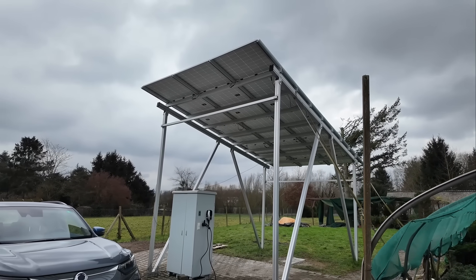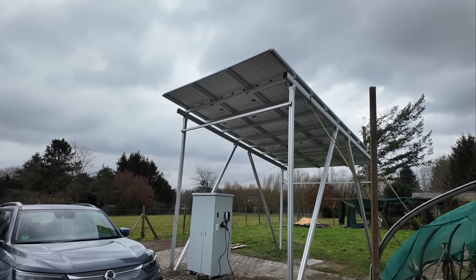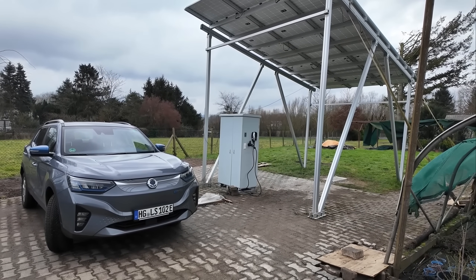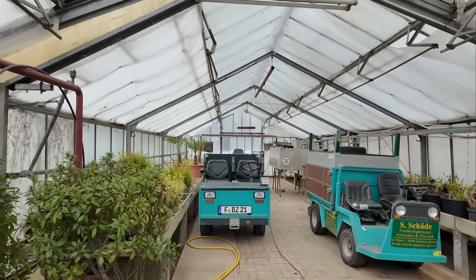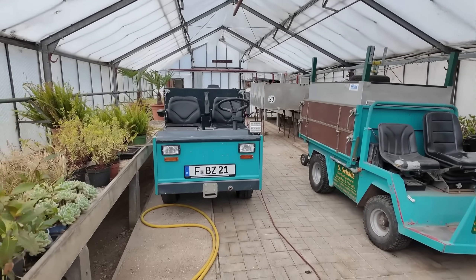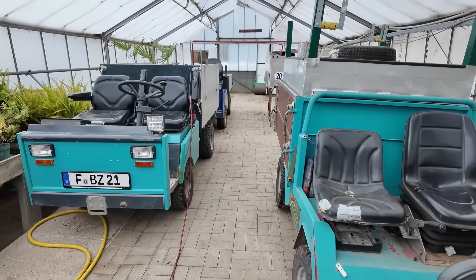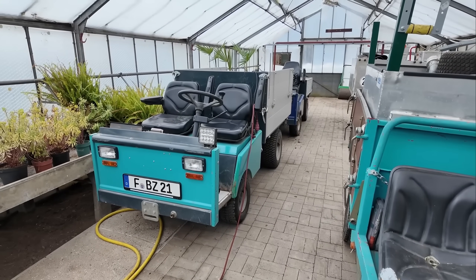Next to it is a solar carport with 4.8 kilowatt-peak — 12 modules at 420 watts each. In a small box there's an inverter, battery, and wall box. The lead-gel battery has 30 kilowatt-hours and was bought as a complete package for 11,500 euros. They also have two electric Maxxis eDelivery 9s and have been driving completely electric on the cemeteries since 2014, using 48-volt technology with lead-acid batteries. Thank you so much for the insights.